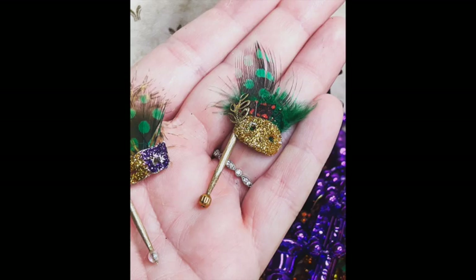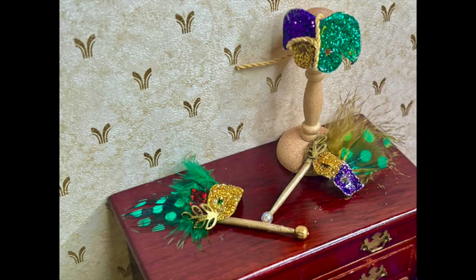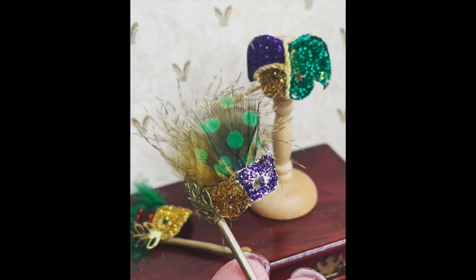Then for Mardi Gras, I made these little tiny masks, and I thought they turned out really, really cute. I think this was one of those projects that could easily be taken from a beginner process and then really taken to the next level with some beautiful beading and that sort of thing.